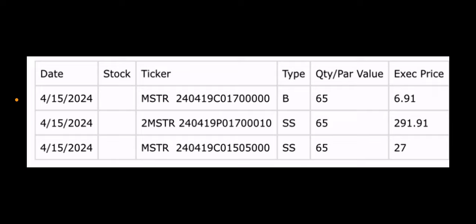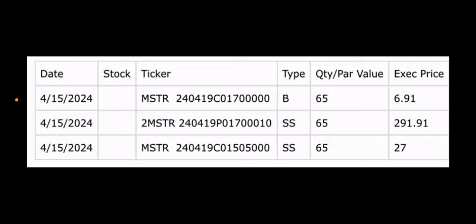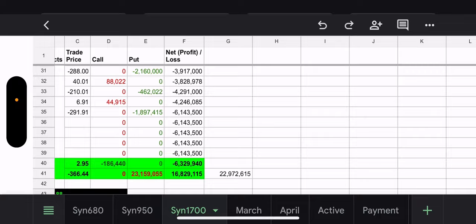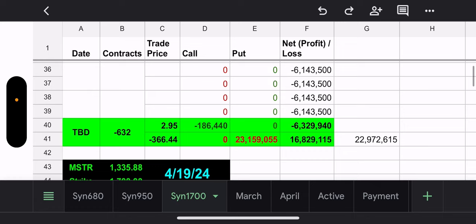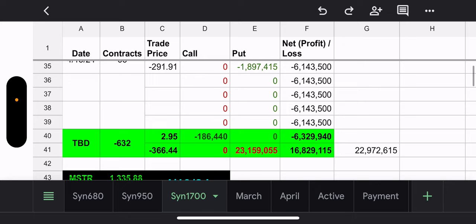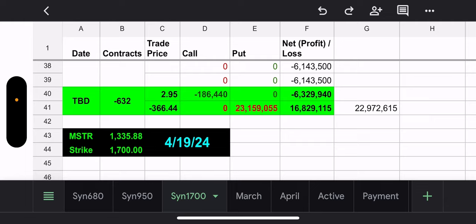Three trades: buy call, sell put, sell call. They're adding 65 contracts to the synthetic. Let's run the numbers. The 1700 synthetic is a problem. They added 65 contracts. MSTR price went down — it's now at $1,335. Their strike for the synthetic is $1,700, so obviously that's a huge gap. This expires April 19th, which is Friday, so we're four trading days away.